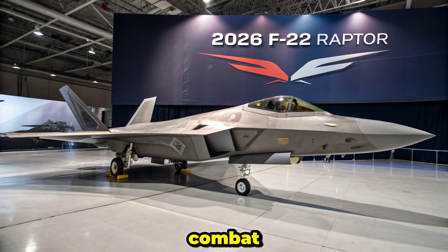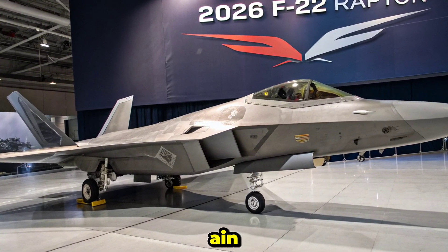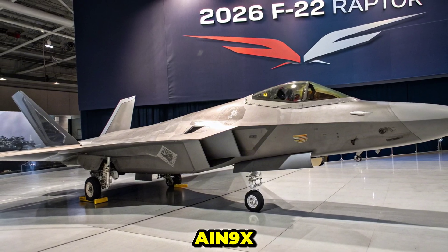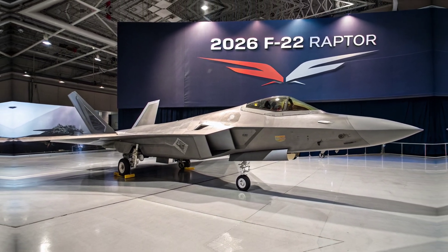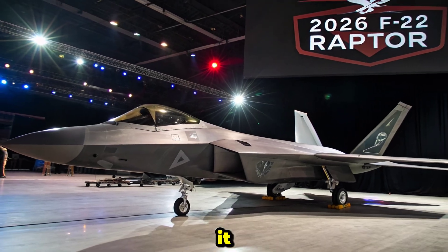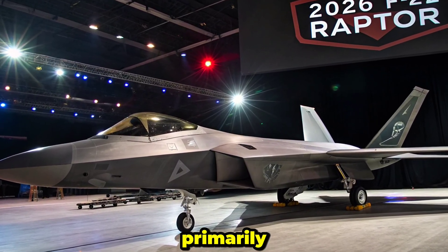Weapons and Combat Role: With its internal weapons bays, the F-22 can carry AIM-120 AMRAAM and AIM-9X Sidewinder missiles without compromising its stealth profile. For precision ground strikes, it supports GPS-guided JDAMs. Though designed primarily for air superiority, upgrades allow limited multi-role functionality.